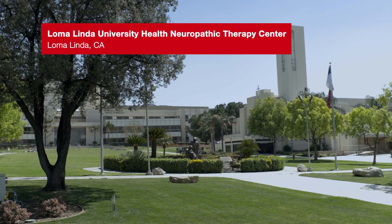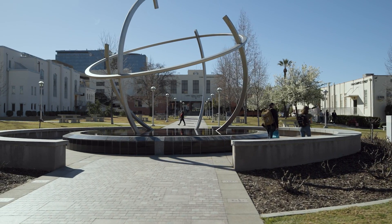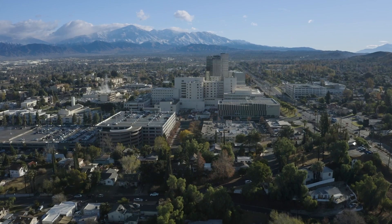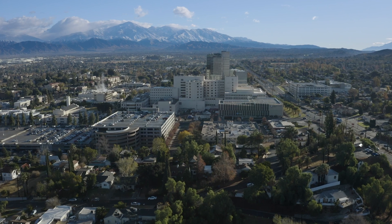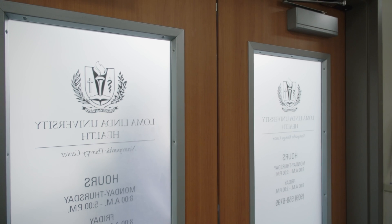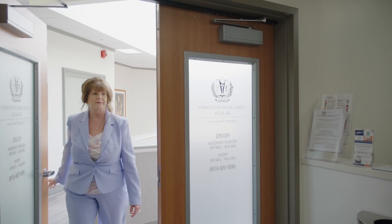The Loma Linda University Neuropathic Therapy Center is a research treatment center for neuropathy. It's the first of its kind where we bring a manual therapy treatment that guides circulation directly into the nerves. The center is dedicated to stopping anything that creates neuropathy as well as reversing neuropathy using this modality — interneural facilitation.